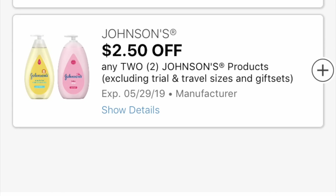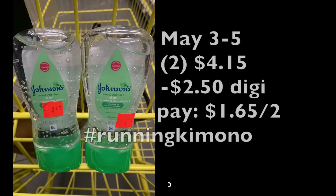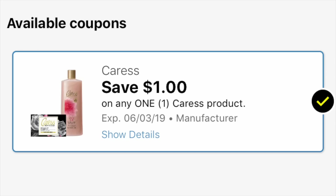We have a $2.50 off coupon for two Johnson's products. I found some Johnson's aloe vera gel on clearance for $4.15 each. Grabbing two of them is $4.15 at 50% off; subtracting that $2.50 digital coupon, you're paying $1.65 for two of them — absolutely fantastic, especially if you're collecting for a baby shower or have a young baby, and with summer months just around the corner.